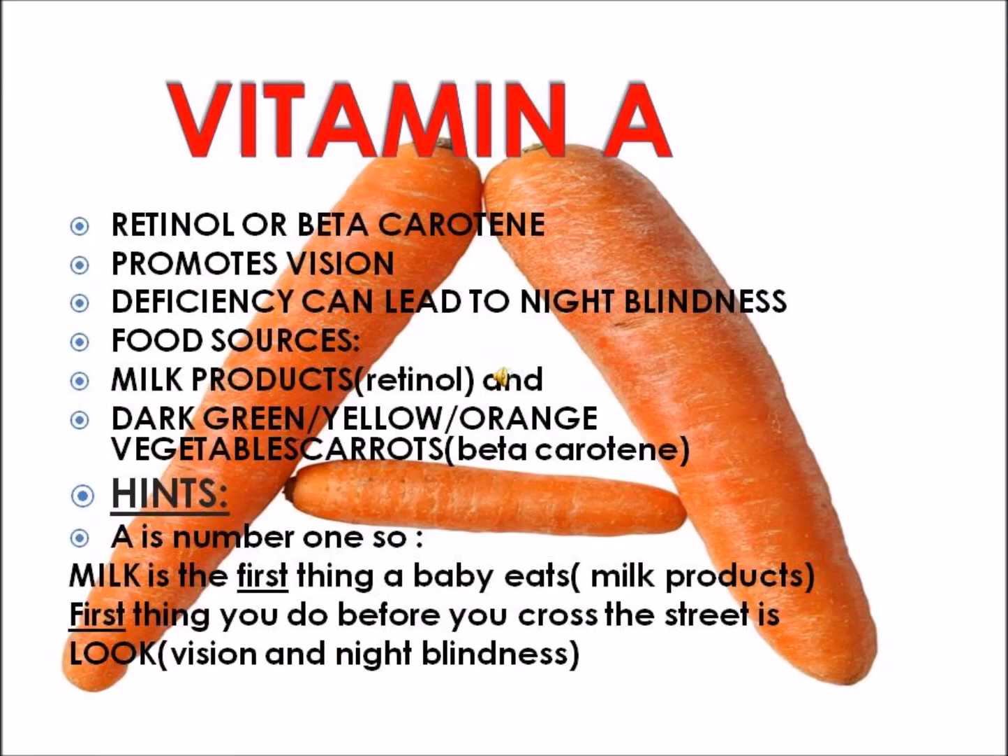Our first fat-soluble vitamin is Vitamin A, also called retinol or beta-carotene. Vitamin A promotes vision. A helpful hint is to think of A as first or number one — the first thing you do before crossing the street is to look. Think of A and 'look' as in seeing, which helps you remember its function is vision. A lack of Vitamin A would cause a lack of vision, or blindness.